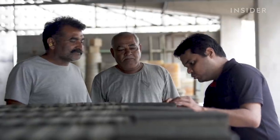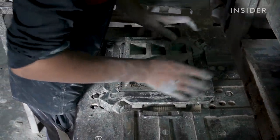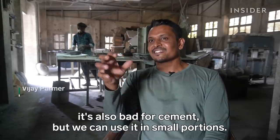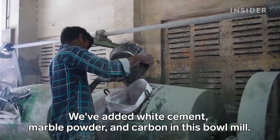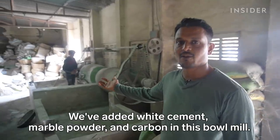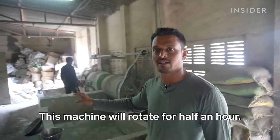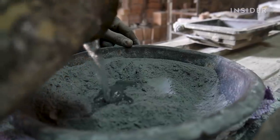Tejas places an order whenever he secures a new customer. Workers follow a process that's been around for over 200 years, replacing some ingredients with black carbon. The mix includes white cement, marble powder, and carbon — all combined in a bowl and mixed to a smooth consistency, then mixed with water to create a slurry. The amount of black carbon in the mix determines the shade of the cement.